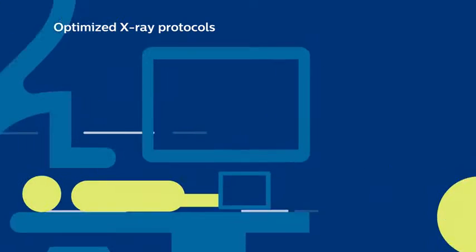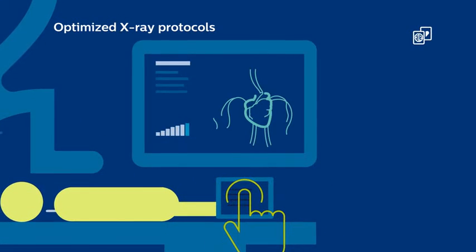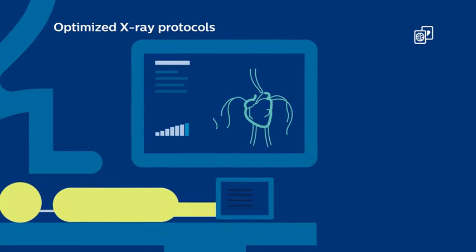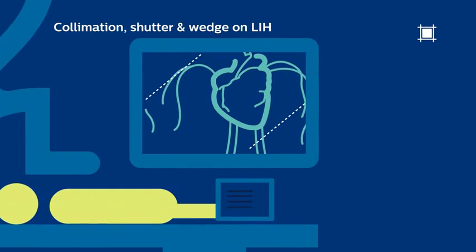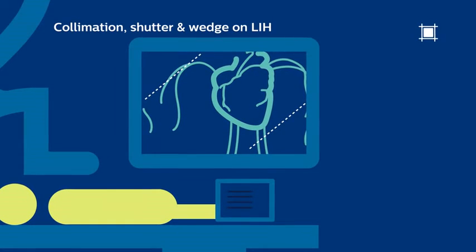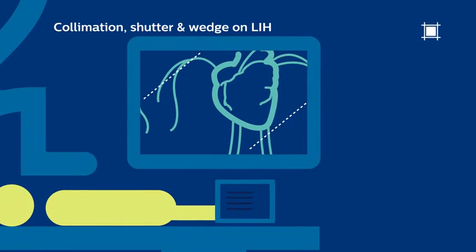DoseWise Allura's optimized x-ray protocols give you table-side controls and personalized x-ray parameters to enhance dose management. Additionally, increased control and position of both shutters and wedges on the last clinical image help to further reduce dose.